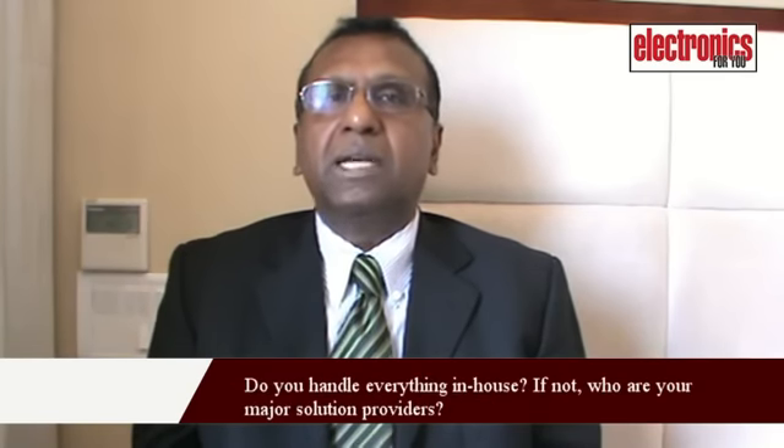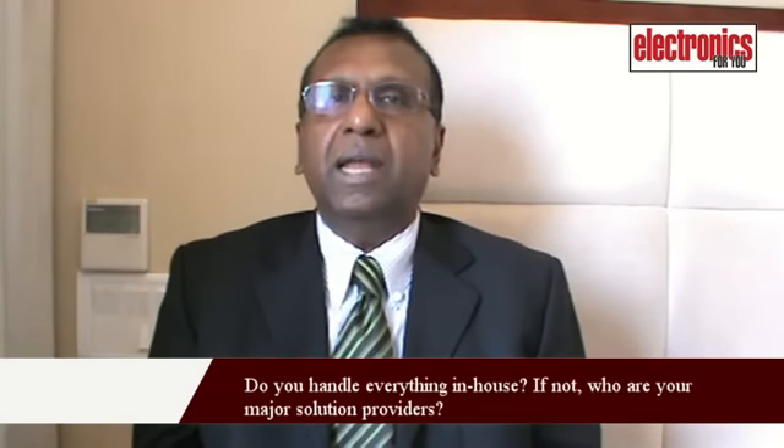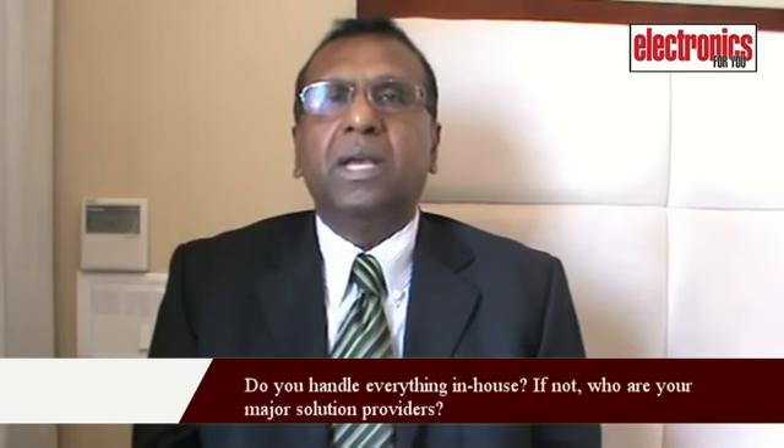My name is Kay Annamalai. I'm the Director of Business Development for India Operations for Pericom Semiconductor. We have established the company's sales channel in India. Pericom is involved in signal conditioning, timing, and routing of signals for a variety of customers. Pericom has both semiconductors as well as frequency control products.